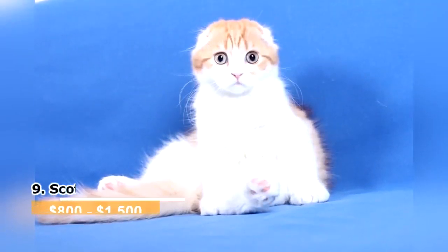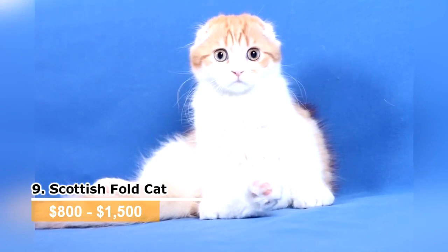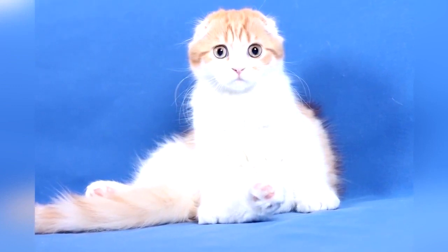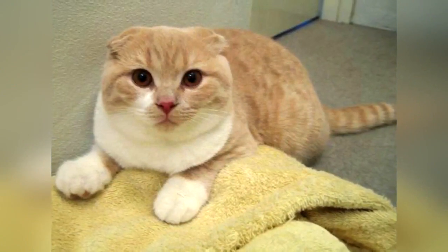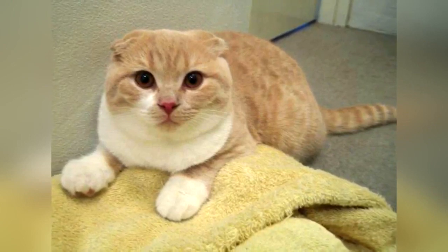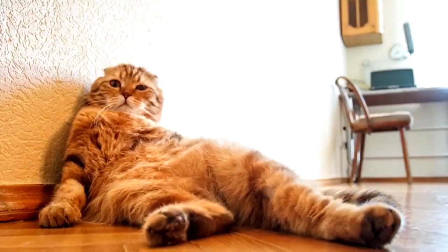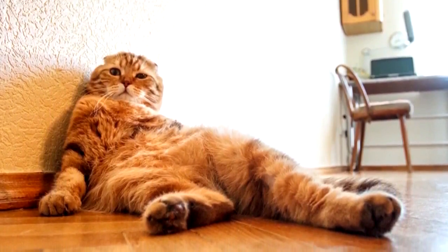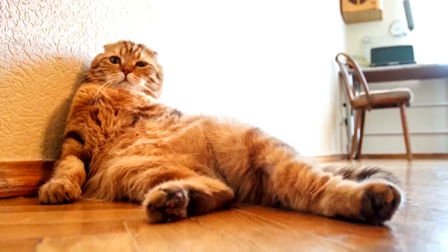Scottish Fold. These cats have short fur and look somewhat similar to American Shorthairs and British Shorthairs. Their most distinctive feature is their short ears that fold over. They have large eyes and are often gray in color. Originating in Scotland in 1961, these cats all come from one common ancestor named Susie. They are known for being extremely outgoing. They are also quite clever, and many Scottish Folds are known for teaching themselves how to open cabinets and knock over items, so be sure to train Scottish Folds early.